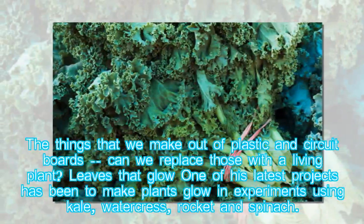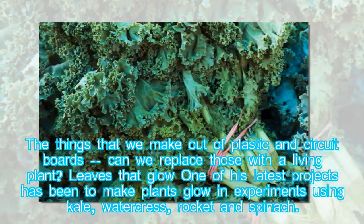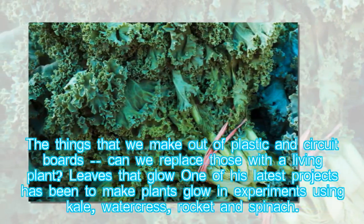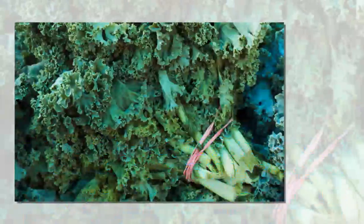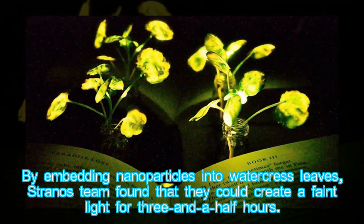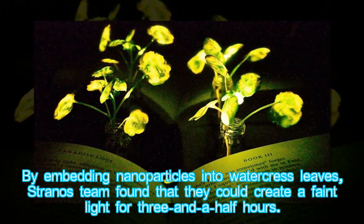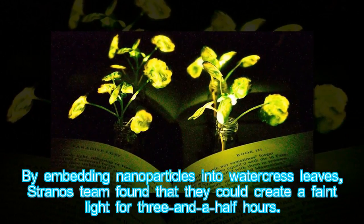One of his latest projects has been to make plants glow, in experiments using kale, watercress, rocket, and spinach. By embedding nanoparticles into watercress leaves, Strano's team found that they could create a faint light for three and a half hours.